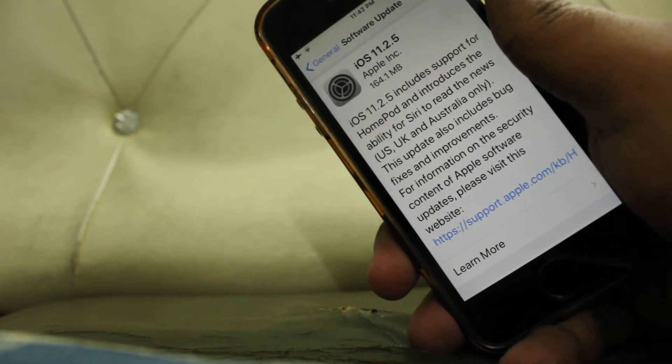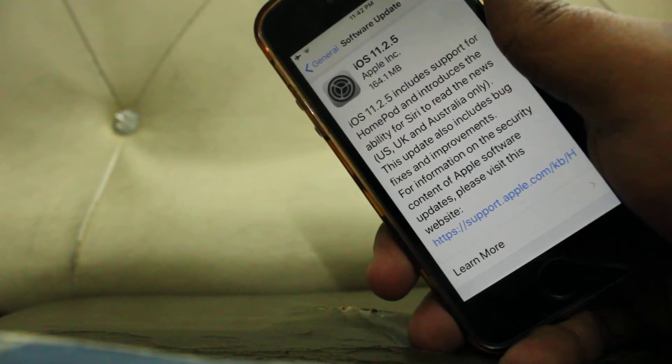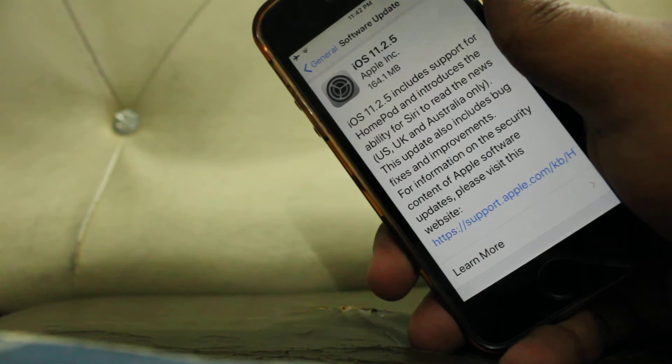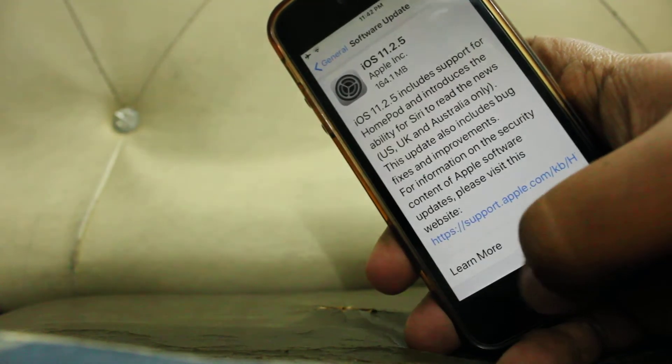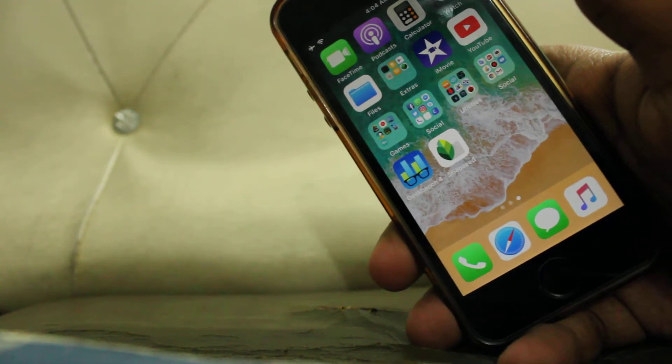This update introduces a new feature — the new ability for Siri to read the news for you. But this feature is only available in the US, UK, and Australia. All you have to do is say 'Hey Siri, read the news' or 'Hey Siri, switch to CNN.'